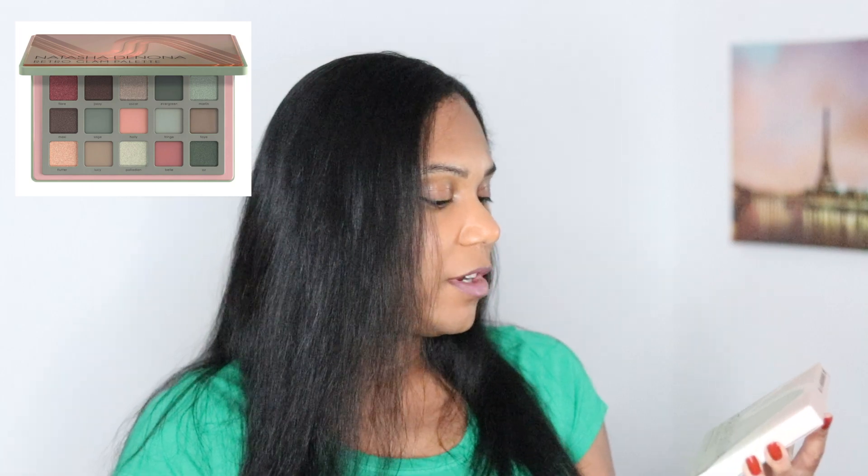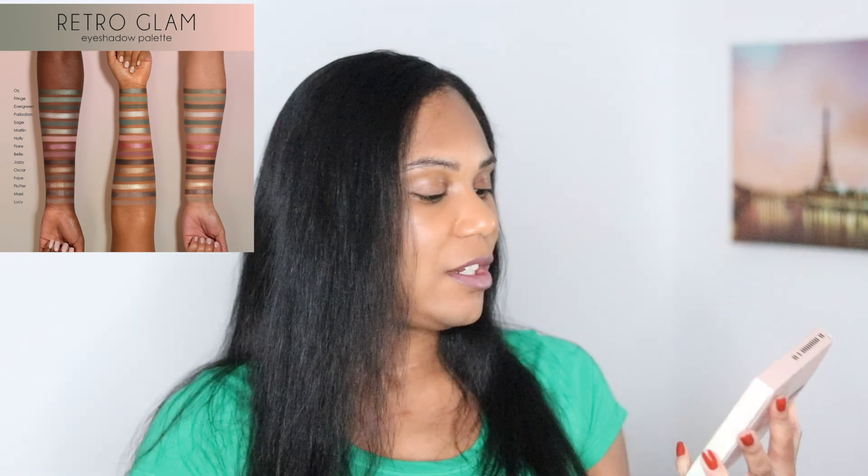This looks like it's two orders in one, but I did not order these together. This is the Natasha Denona Retro Glam Eye Shadow Palette, and I'm really interested in trying this out. The colors look really pretty, so I can't wait to plan this and try to figure out some cute eye makeup looks for the holidays.